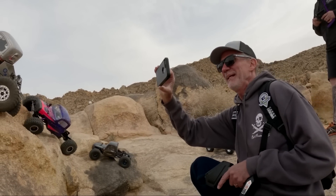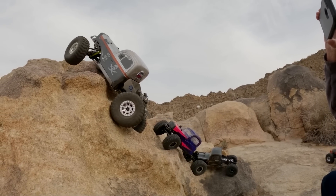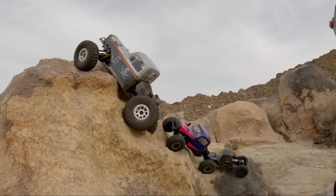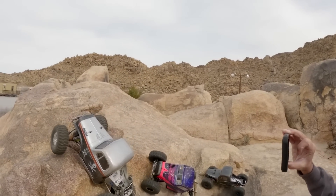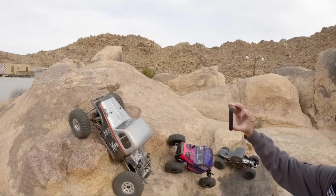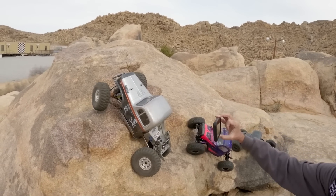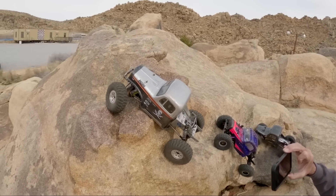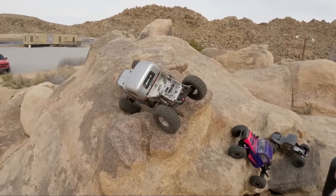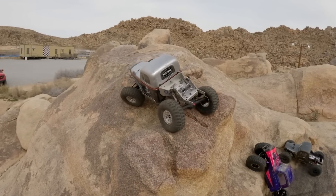Steve's grabbing some video of me running some lines. Be sure to check out Rock Pirates RC's YouTube channel and get subscribed — I will leave a link down below. Again, just battling up this really steep line, hard to get the fronts up and over, but with that 60% weight bias up front, once you get the front end up with a little bit of wheel speed, it usually can drag its front end and drag the tail end up.